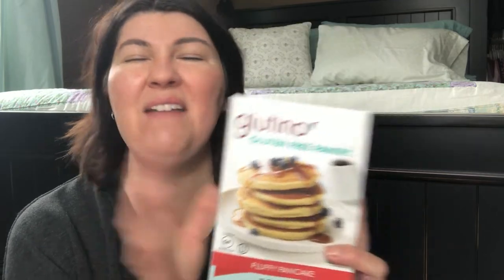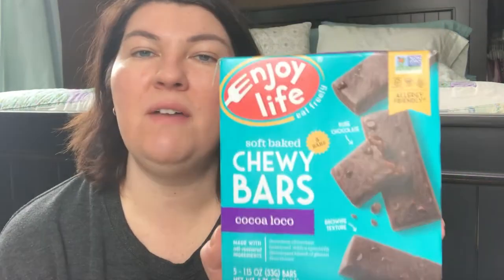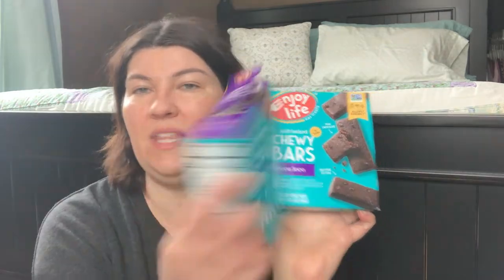I want to try the fluffy pancakes from Glutino. Since I love the Glutino brand, I wanted to try and see how these pancakes are, so I decided to pick those up and experiment. I also picked up two boxes of the Enjoy Life Chewy Bars. I love these with a cup of tea for a sweet treat at night. They are allergy-friendly — these are the Coco Loco flavor, brownie texture. Really enjoy these; I've already gotten into them.